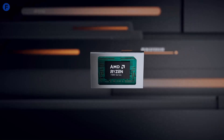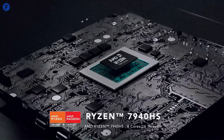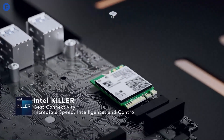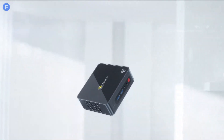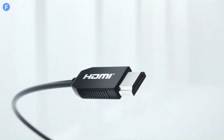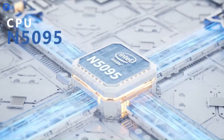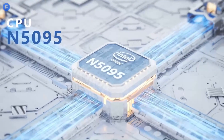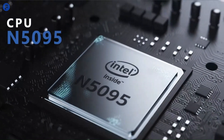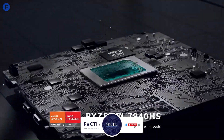We've carefully curated this selection to include options that cater to gamers, creative professionals, and casual users alike. From top-tier performance and innovative designs to budget-friendly picks, we'll be breaking down key features, processing power, connectivity, and value for money. If you're in the market for a mini PC, or simply curious about the latest trends in compact computing, stick around, and check out the links in the description below — we've got all the details to help you make an informed decision.